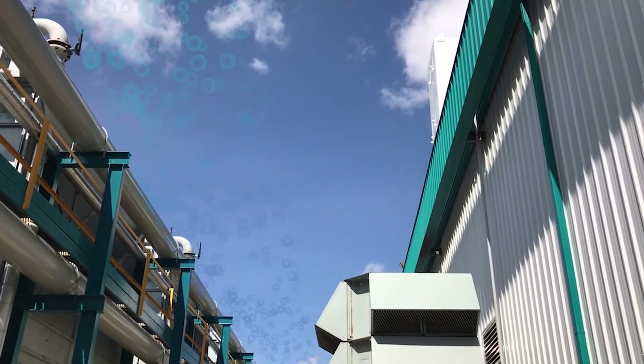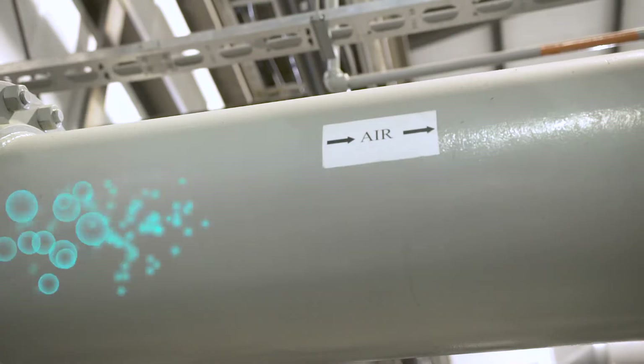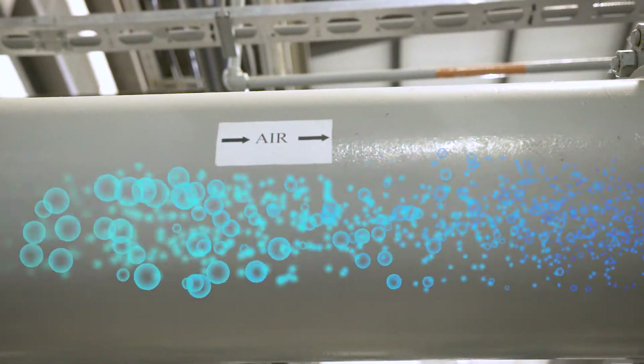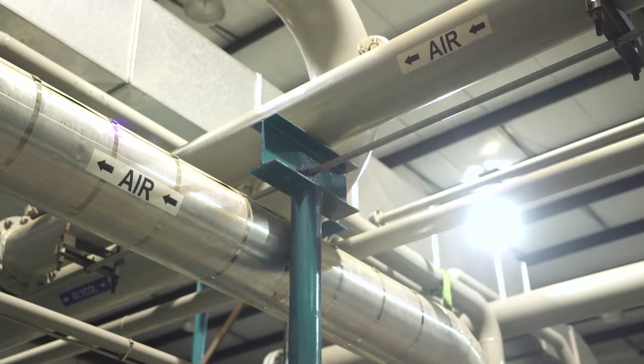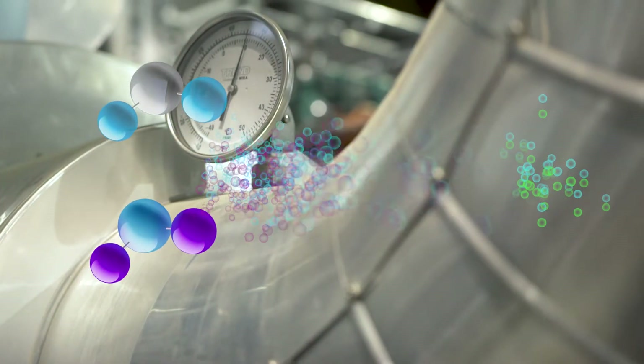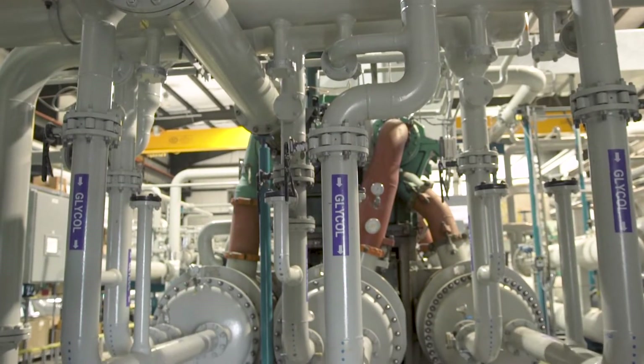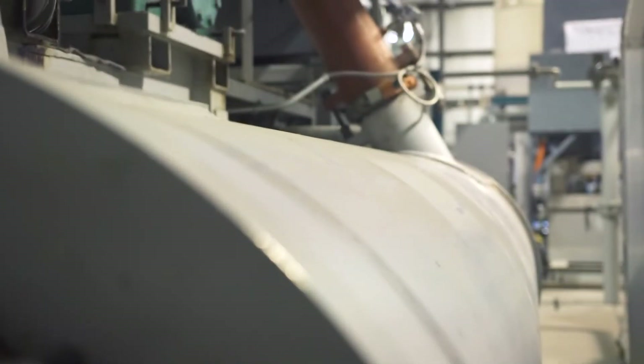From the plant's air intakes, the air moves to compressors where it is compressed to a higher pressure. The compressed air is then purified — water, carbon dioxide, and hydrocarbons are removed before the air is cooled, to ensure components in the facility do not freeze.